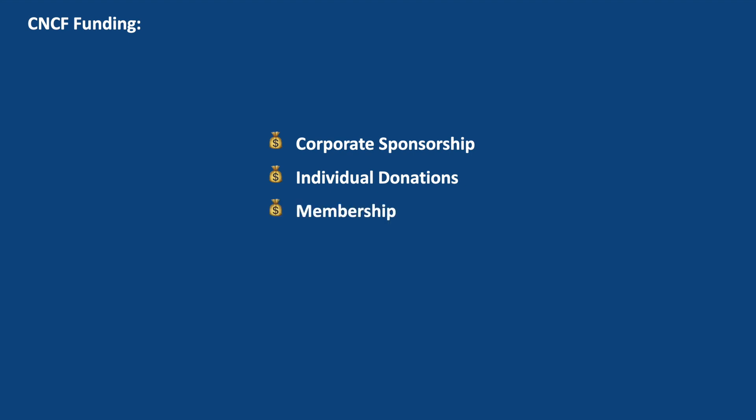CNCF membership involves organizations becoming formal members of the foundation. Membership dues contribute to CNCF's funding and grant member organizations certain benefits such as voting rights, participation in working groups, and the ability to shape the direction of CNCF projects and initiatives. CNCF organizes conferences and events such as KubeCon plus CloudNativeCon, which serve as significant sources of revenue. These events attract attendees, exhibitors, and sponsors who contribute financially to support CNCF's initiatives and activities.